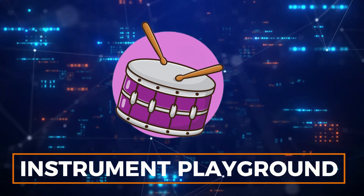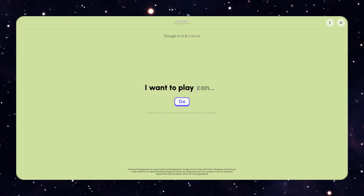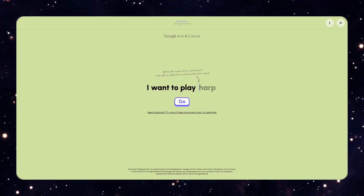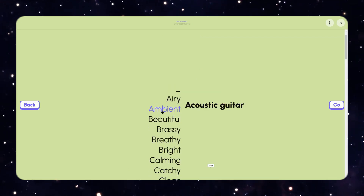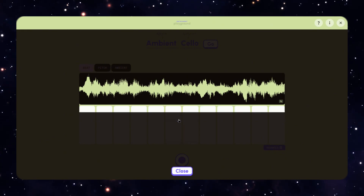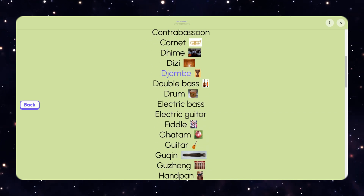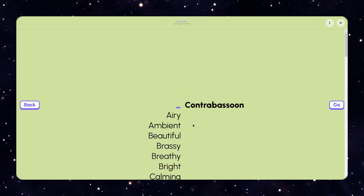Number 2: Instrument Playground. Continuing with the music theme, at number 2 is Instrument Playground. This tool is built on Google's Music LM model and, as the name suggests, serves as a creative playground. It uses AI to blend words with instruments, allowing users to create specific musical results. Although still experimental, Instrument Playground is quite impressive, offering access to over 100 instruments from around the world to generate 20-second music clips.